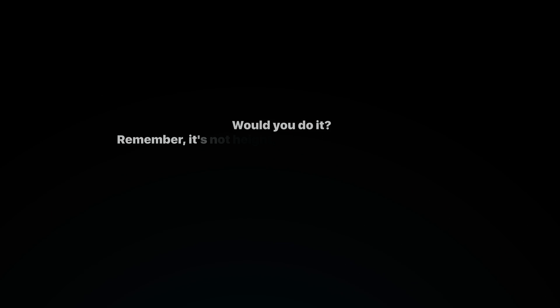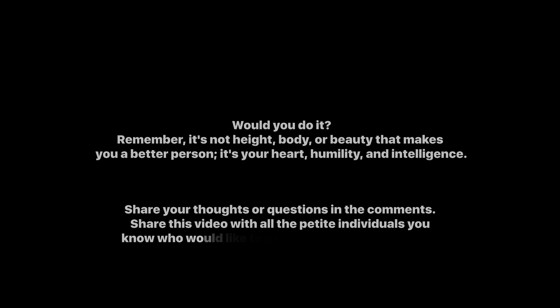Would you do it? Remember, it's not height, body, or beauty that makes you a better person — it's your heart, humility, and intelligence. Share your thoughts or questions in the comments, and share this video with anyone who would like to learn more about gaining a few extra centimeters.